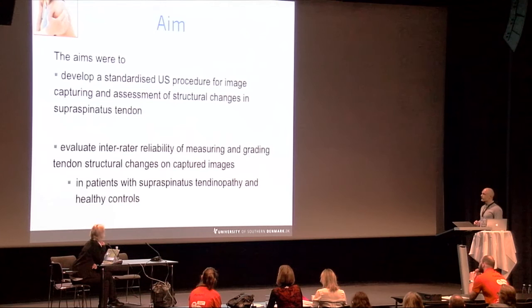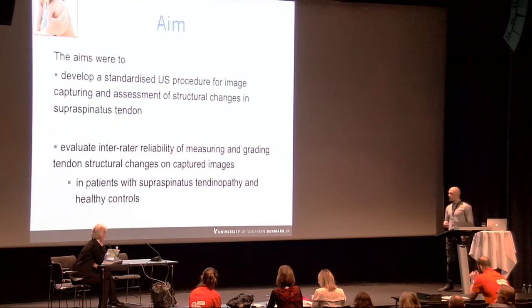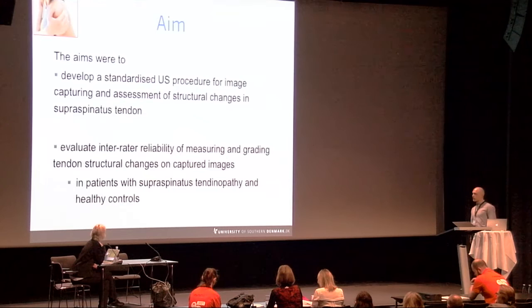The aim of the current study was to develop a standardized ultrasound procedure for image capturing and assessment of structural changes in the supraspinatus tendon, and to evaluate inter-rater reliability of measuring and grading tendon structural changes on captured images in patients with supraspinatus tendinopathy and healthy controls.